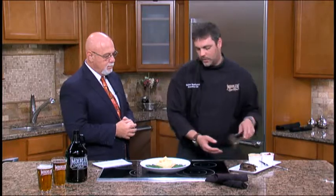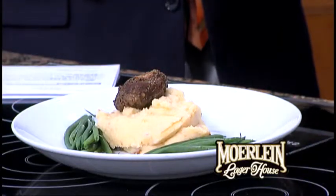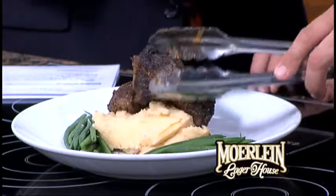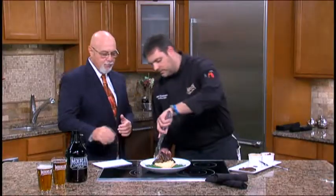We're going to take our short ribs, which we braise — we season and sear them off, and then we braise them for four hours in one of our house-made beers, the Barbarossa. It is a wonderful beer. These are braised in the Barbarossa, and you can see they are just pull-apart tender.